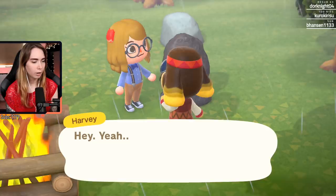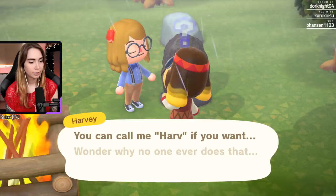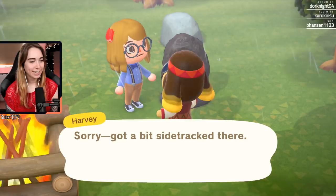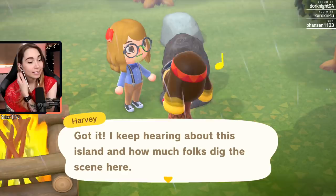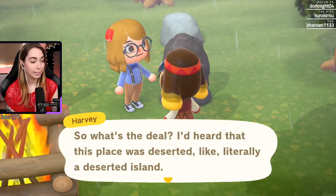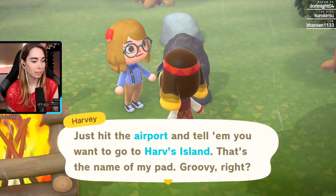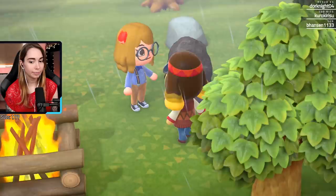Wait, who's this? Who are you? Harvey! You live on this island? I'm from the next island over, my name's Harvey, glad to meet you - you can call me Harv if you want. Sorry, I got a bit sidetracked. Came here for a reason - I keep hearing about this island and how much folks dig the scene here. I'm gonna start this proud artist collective and I'm looking for ideas. Visit my island, just hit the airport and tell them you want to go to Harv's. Oh cool!